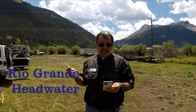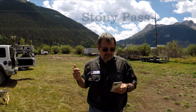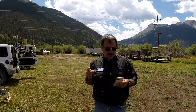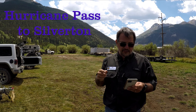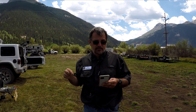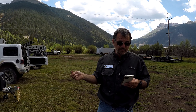Rio Grande Headwaters — actually going where the Rio Grande started. Stony Pass, Silverton to Ouray — that's the Million Dollar Highway. Durango to Silverton, that's US 550. Hurricane Pass to Silverton. California Pass to Hurricane Pass. Animas Forks to California Pass.